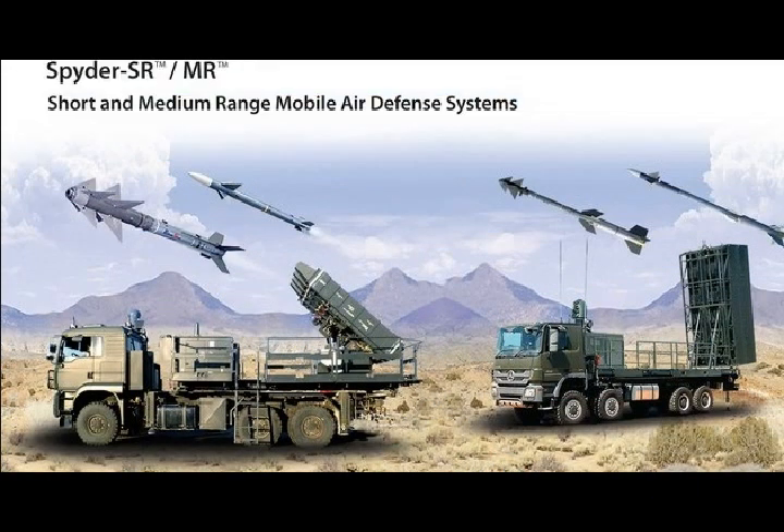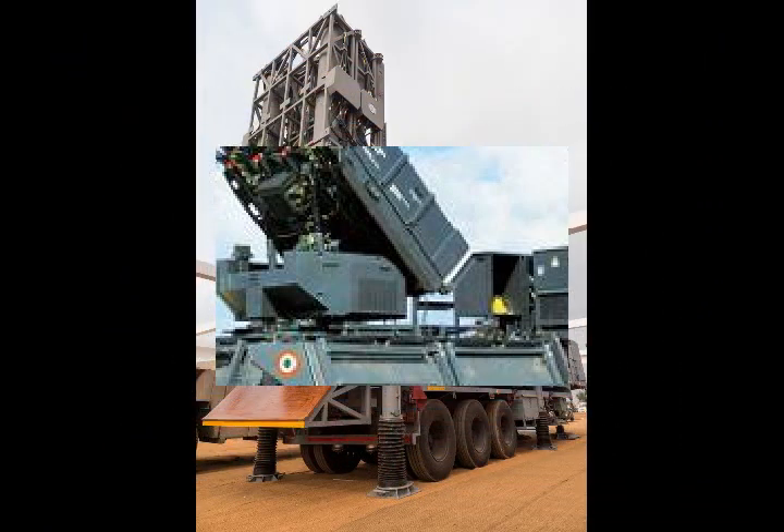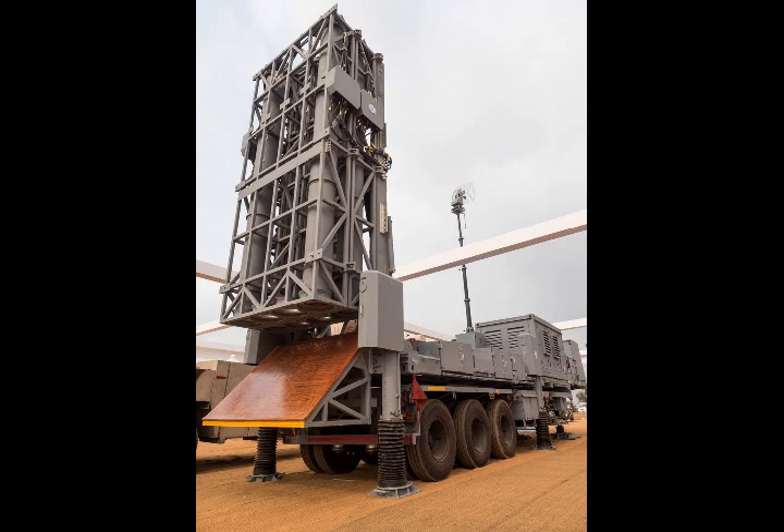Features Comparison — Spider vs Akash: Length: Spider 3.1 m, Akash 5.78 m. Weight: Spider 105 kg, Akash 720 kg. Diameter: Spider 160 mm, Akash 350 mm. Warhead: Spider 11 kg, Akash 60 kg high explosive. Flight ceiling: Spider 29,528 ft, Akash 59,000 ft. Speed: Spider Mach 4, Akash Mach 3.2.